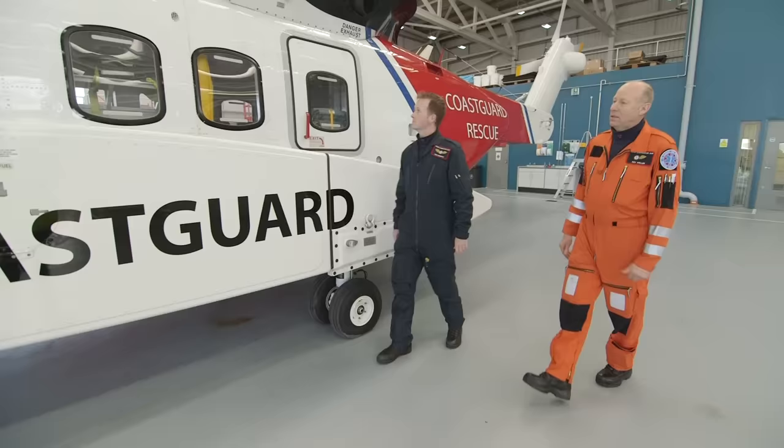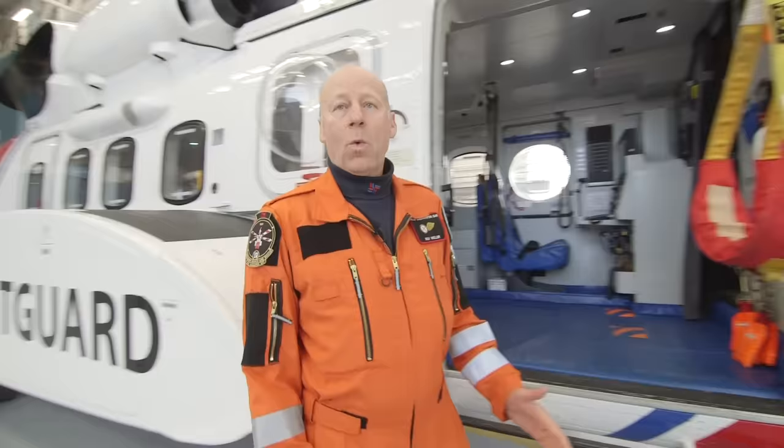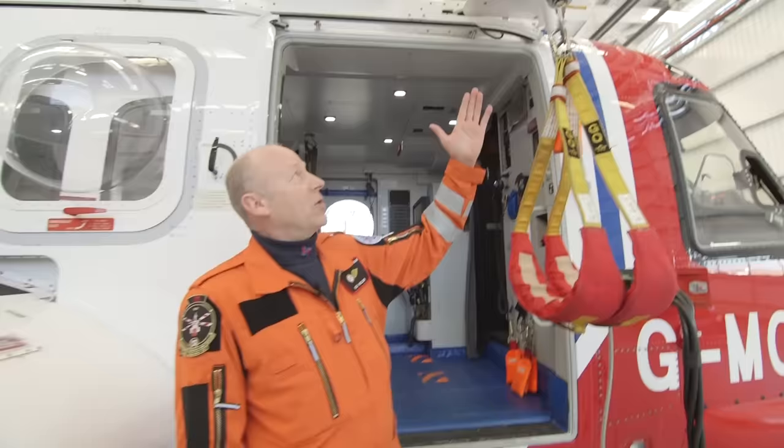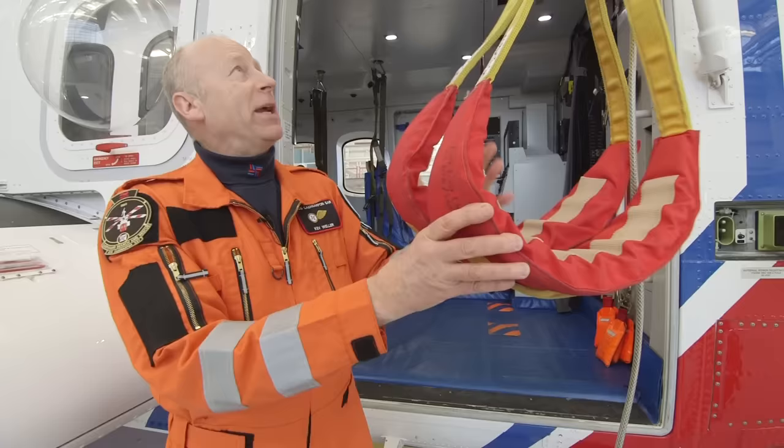This is Tom and Kev — Tom's a pilot and Kev is a winch operator — and they're going to give us a quick tour inside the helicopter. Welcome everyone to the S92 Search and Rescue Helicopter! First and foremost, very importantly, we've got two large winches here, and these winches have got two strops. The idea is we can lower these down to people in the water or on a mountain, and pick them up and take them to safety.